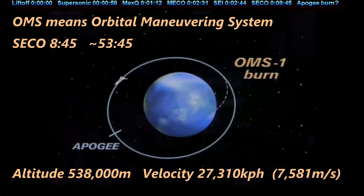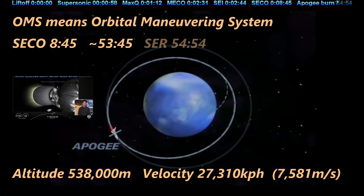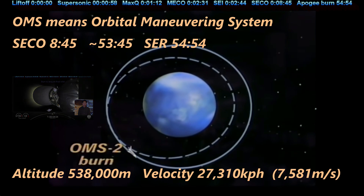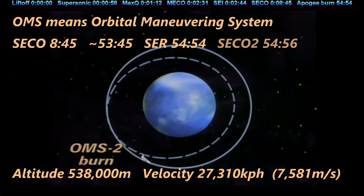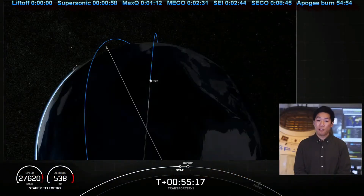Now if we want to circularize our orbit, we have to bring the perigee — which is on the other side of the Earth from where our ship is now — up to the same altitude we currently have. That means we have to light the engine again. At 54:54 we see the engine ignite again. At 54:57 it is clearly off — so just a few seconds, consistent with the two-second burn they called out. Since we circularize the orbit here, this should be near the apogee. The engine cuts off and they deploy the satellites.